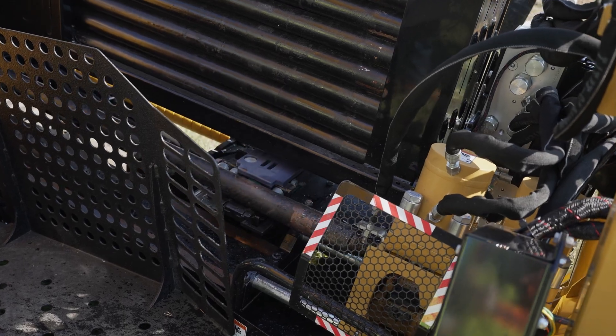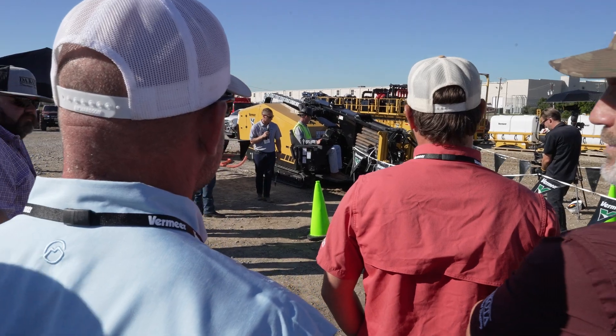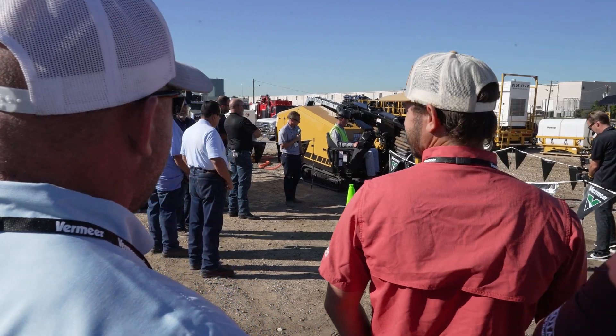It's an amazing drill. I like the auto feature on it as you're going — it almost runs itself. I really like the full 480 feet of drill pipe that's on it now.